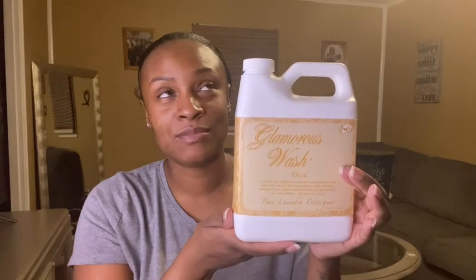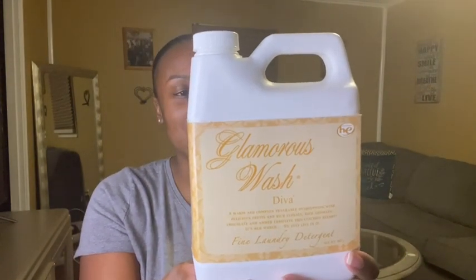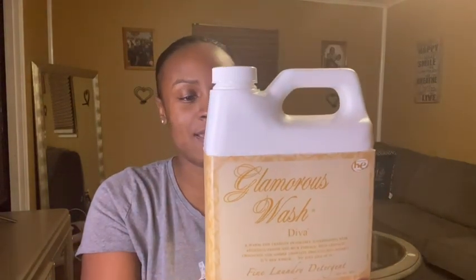I got this about a month ago and I've used it probably two or three times. The net weight is 907 grams, and I would say it's a pretty nice size bottle. This detergent was about $28, and I think that was with tax. It says it's a warm and complex fragrance overflowing with delicious fruits and rich florals — it has chocolate, it has jasmine — and it's supposed to be a really luxury blend. It says 'it's her world, we just live in it.'